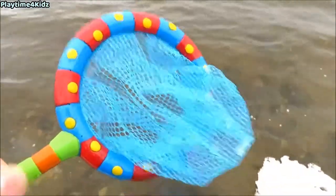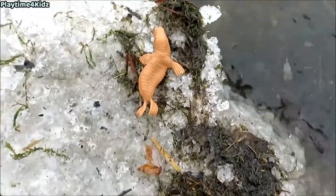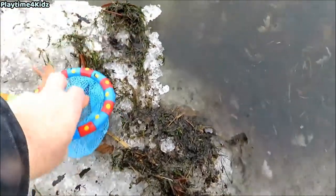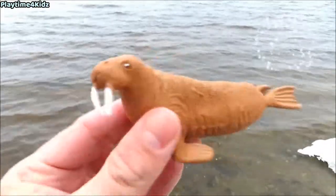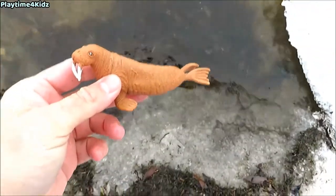Let's keep looking for more sea animals. Here's one. Let's see if we can catch it with our net. Got it. It's a walrus. Walrus. Let's put the walrus back in the water.